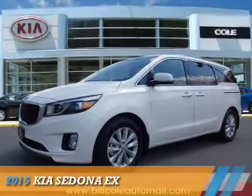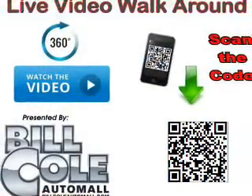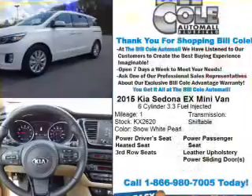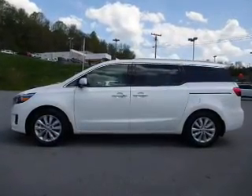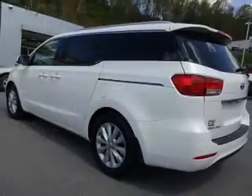Presenting the 2015 Kia Sedona. It's powered by a front-wheel drive six-cylinder engine and a six-speed automatic transmission. Features include alloy rims, anti-lock brakes, third-row seats, leather seats, heated seats, steering wheel controls, and dual temperature controls.